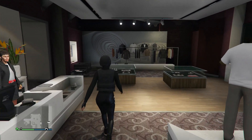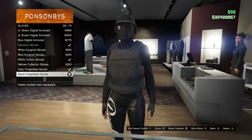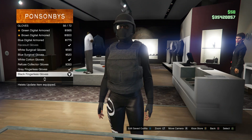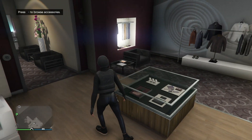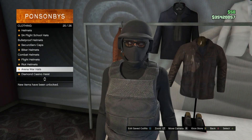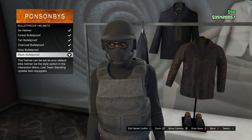Scroll down to gloves on slot 10 and buy the black fingerless gloves, which is on slot 56. Back out and head over to your hats.